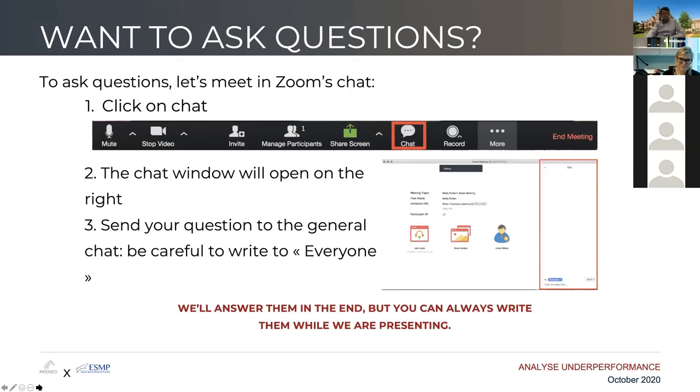About the questions: you can ask all of your questions in the chat, but please keep your microphone shut during the presentation. Be careful to write to everyone so that everybody can see what's been asked, and we'll answer them in the end.